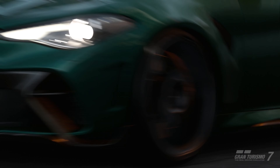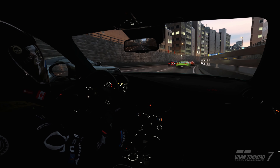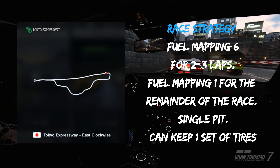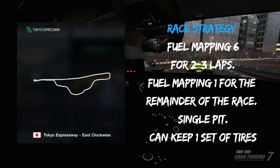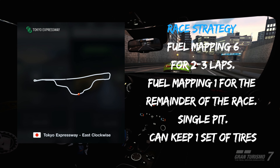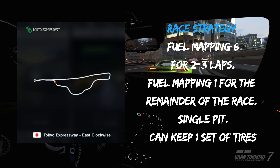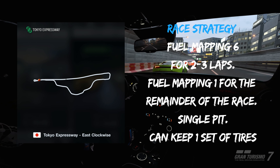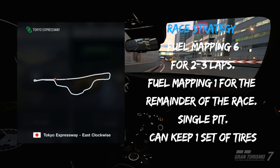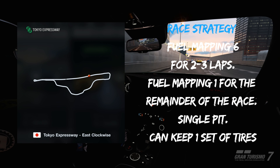For the race strategy for Tokyo, I'm going to go into a bit more detail than normal just to make it simple and give you as much info as needed if you're using this to grind credits. Start with fuel mapping 6 and hold that for 2-3 laps. The first reason is it'll get you to a point where you can single pit for the race, giving you a massive advantage. The second reason is the track is wet at the start of this event, so you're not really gaining much time by pushing the mapping higher. Just take the economy, then halfway through lap 3 or to start lap 4, crank the fuel mapping down to fuel 1 and leave it there for the rest of the race. This puts you into the single pit strategy and gives you top laps at the end of the race where the track conditions are best.